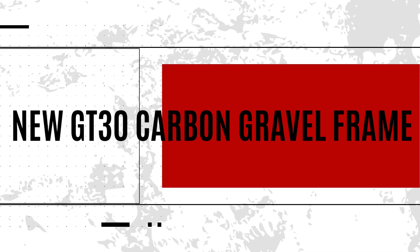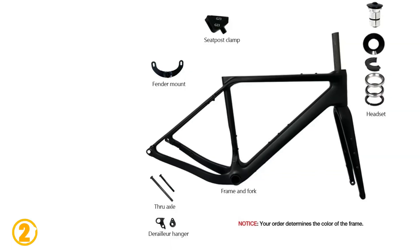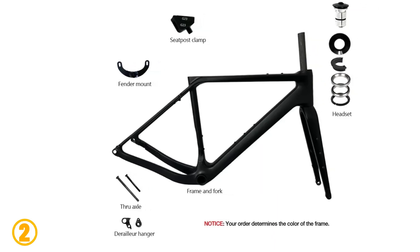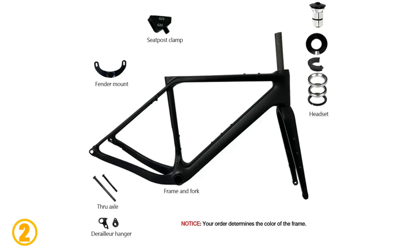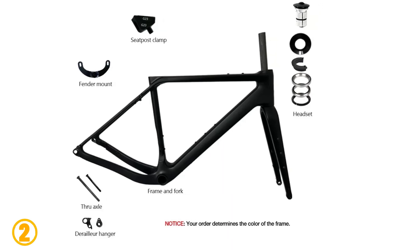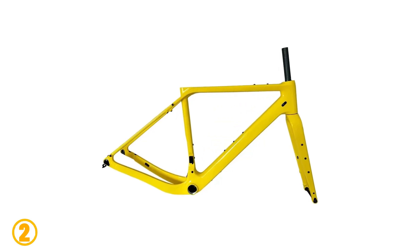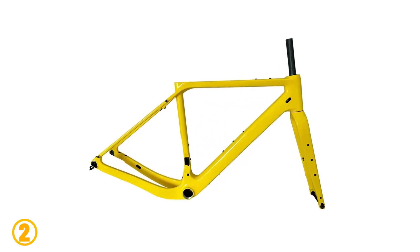Number 2 is the New GT30 Carbon Gravel Frame. Specifications: Brand name – Variol. Model number – GT30. Surface processing mode – Gloss. Is customized – Yes. Use – Road Bicycles. Weight – 1,250 grams. Foldable – No. Material – Carbon.